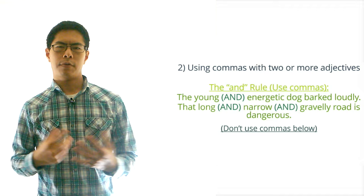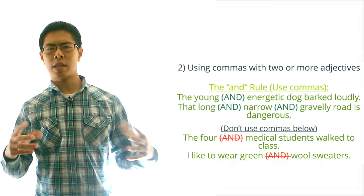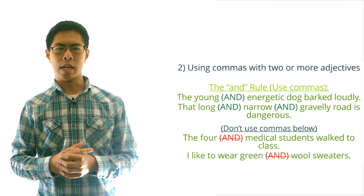For example, take a look at these two sentences: 'The four medical students walk the class' and 'I like to wear green wool sweaters.' In the first sentence, four and medical are both adjectives but they go together as a single unit — it wouldn't make any sense to say 'the four AND medical students.' Likewise, in the second sentence it wouldn't make any sense to say 'I like to wear green AND wool sweaters.' The green and wool go together as a single unit.